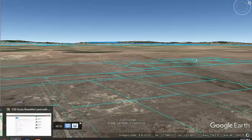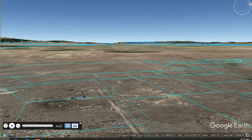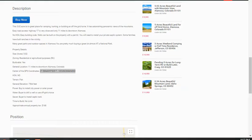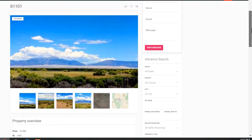If you are interested in visiting this property, just simply plug in the GPS coordinates and you can find it. You can also find this property on our website, cheaplandfarm.com.